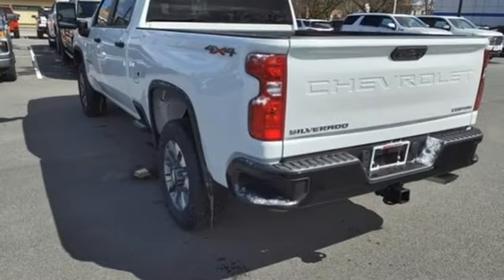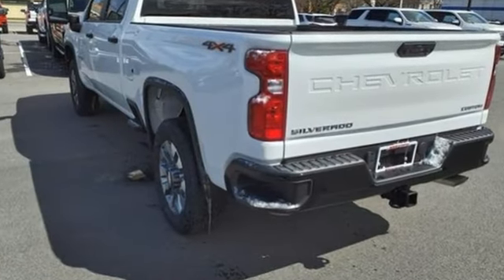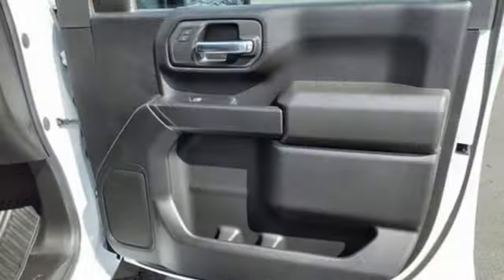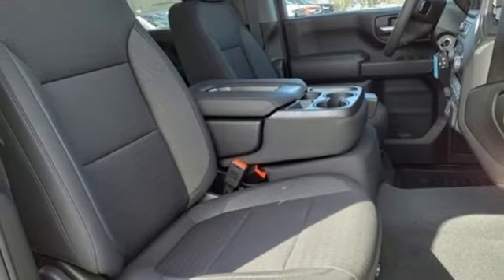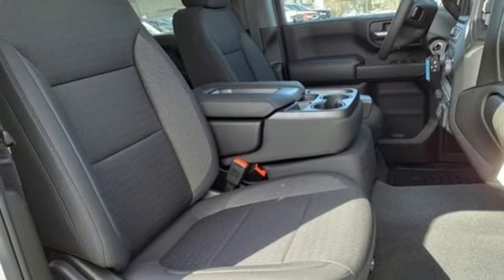And with features like these, every drive's a pleasure. Wireless phone connectivity. Manual tilting steering column. Streaming audio. V8 engine. Air conditioning. Two USB ports.